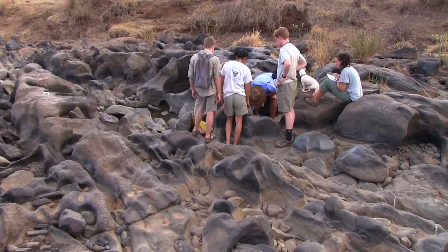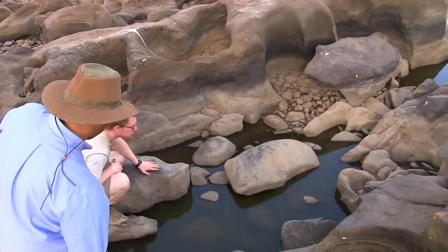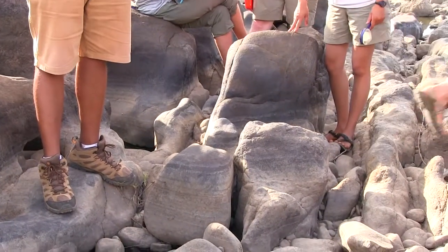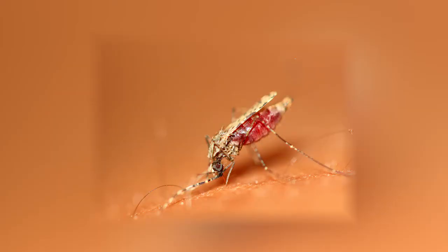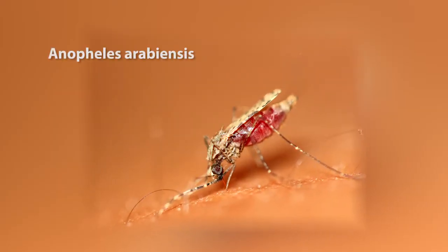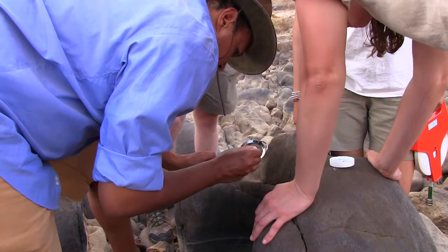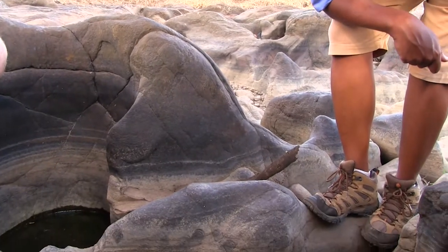The reason we're here looking for mosquito larvae is because we want to understand how climate change, environmental change, and human activities are modifying landscapes, creating conditions for vectors — insects and other creatures that spread diseases — to survive better and actually change the health of livestock and of people in this environment.